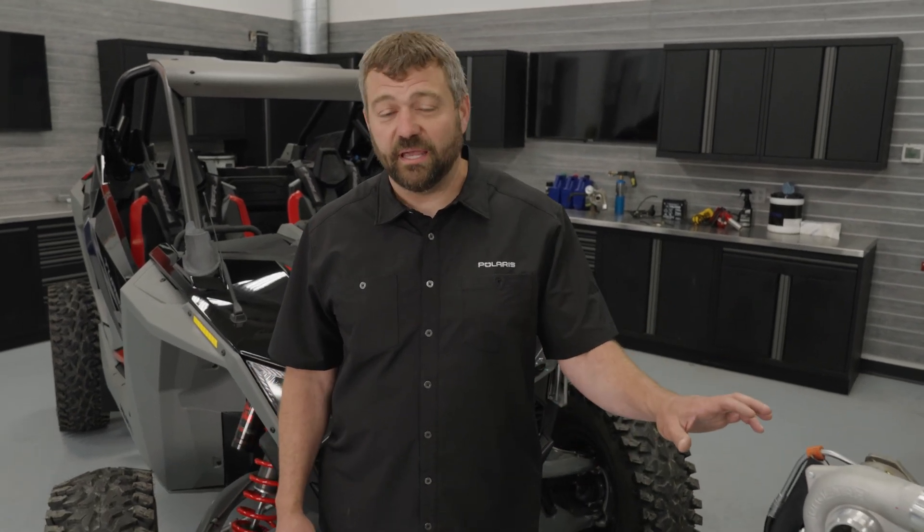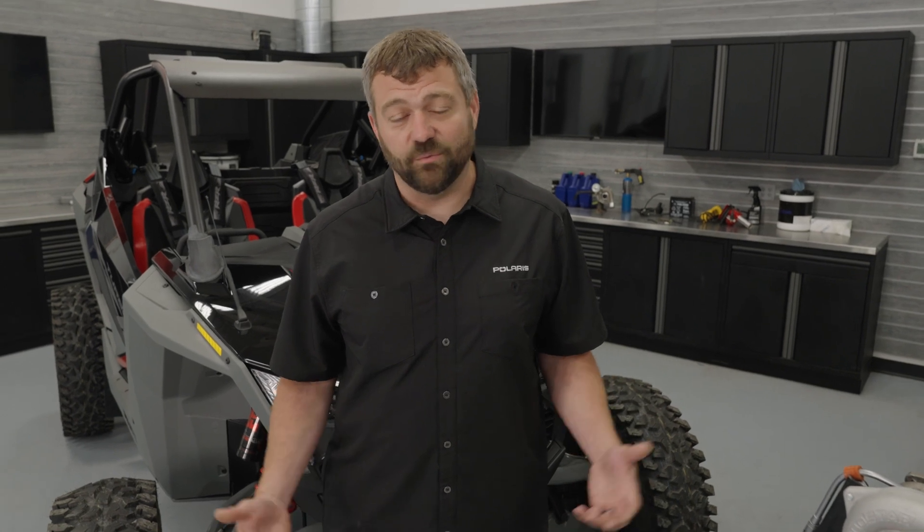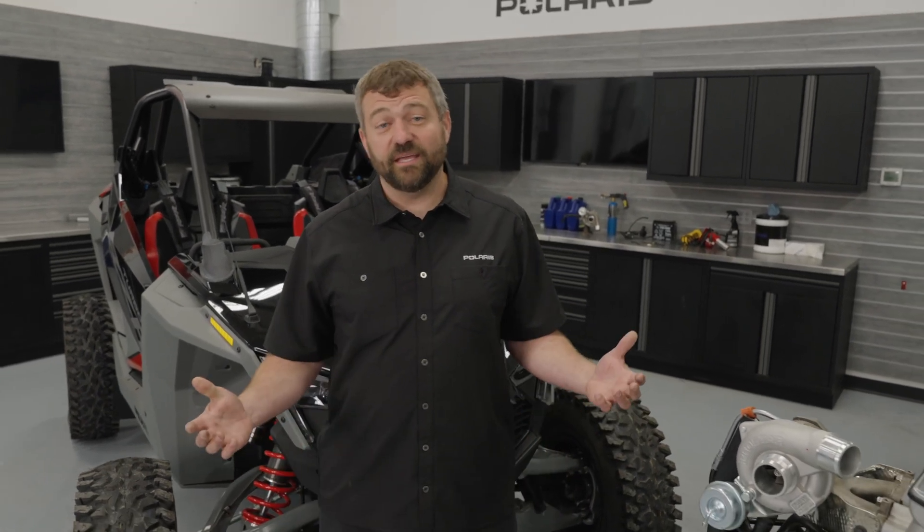That's it for episode one of Shop Talk. We gave you a quick tour of the Pro XP and Turbo R engine making 181 horsepower and why it's putting smiles on faces. Hit that like button if you want to see more content like this, hit the subscribe button, and when we make more episodes, you'll be notified so you can watch the next one.